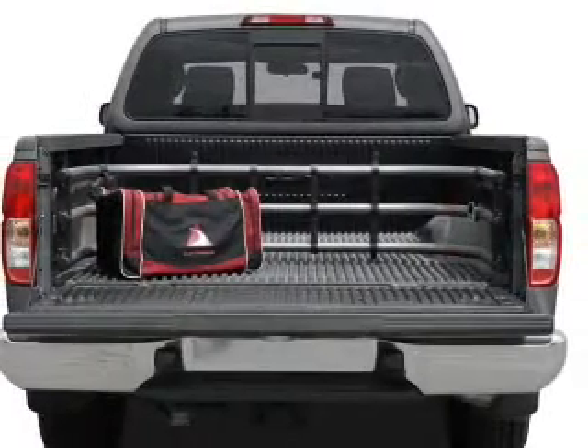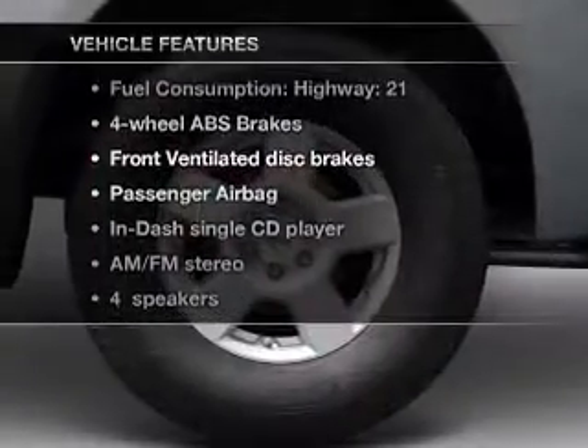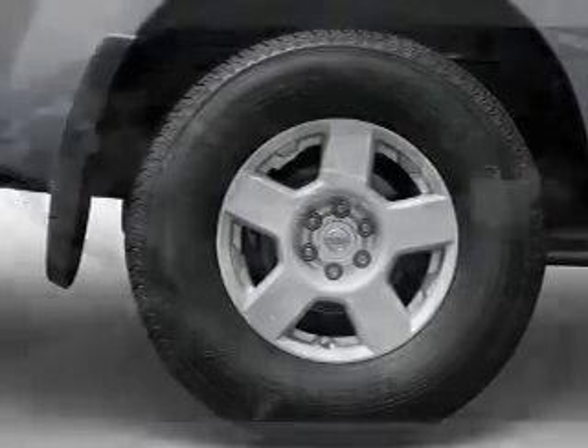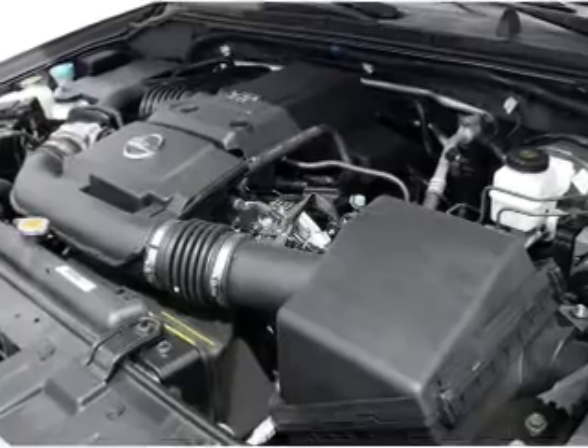Anti-lock brakes help you bring your vehicle to a safe stop. And with these notable features, you won't want to miss out on the opportunity to own this amazing ride: air conditioning, power steering, an AM-FM stereo with a CD player, and an adjustable tilt steering wheel.